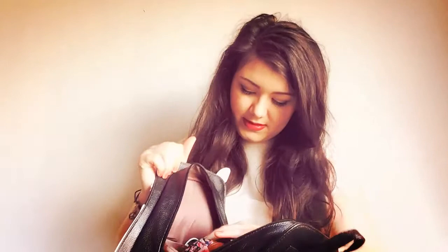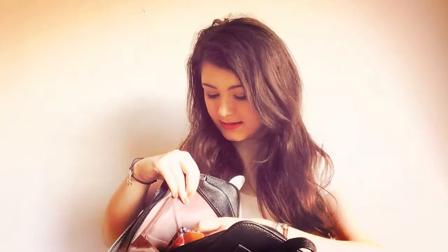First up we have these two little pocket things. In this one I just have my keys — I have a hair tie on them as well. And then in this one I just have a phone wire just in case, and my headphones. These are just the ones that came with my phone.